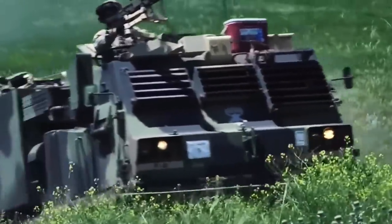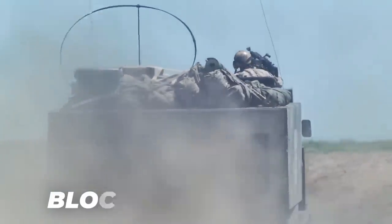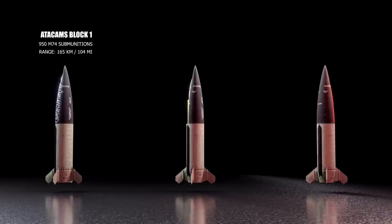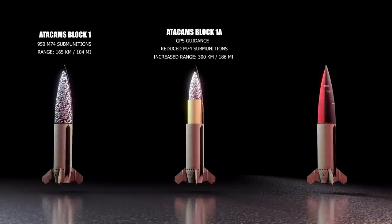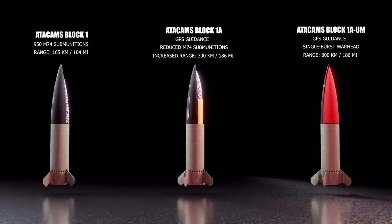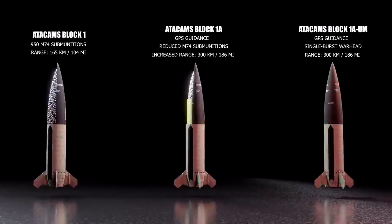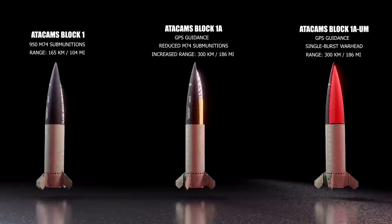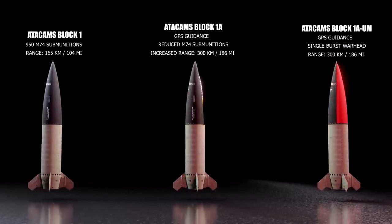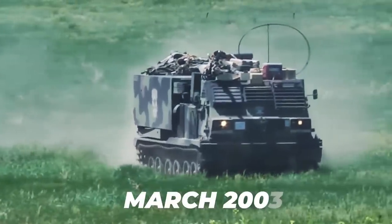The Army Tactical Missile System family includes the Block 1, Block 1A, and Block 1A unitary missiles. Block 1, used during Operation Desert Storm, carries 950 baseball-sized M74 submunitions to ranges exceeding 165 kilometers. The Block 1A missile extends the range to more than 300 kilometers by reducing the submunition payload and adding GPS guidance. The Block 1A unitary missile with a single burst warhead was first deployed in support of Operation Iraqi Freedom in March 2003.